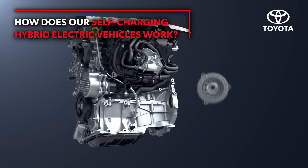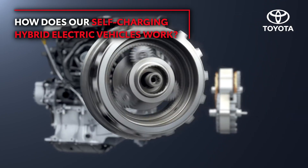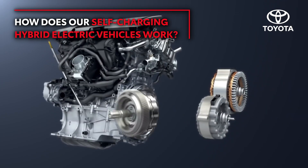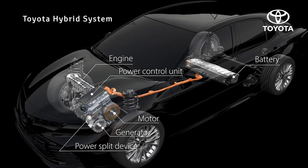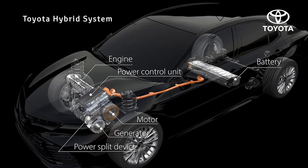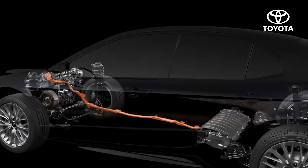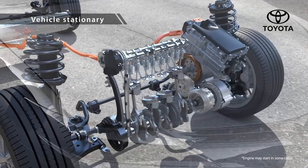Wondering how the hybrid technology enabled Toyota to win? Let's look at how self-charging hybrid electric vehicles work. Toyota's self-charging hybrid electric vehicles consist of a normal engine and an advanced hybrid system. They switch between electric power and engine power for greater fuel efficiency and performance.